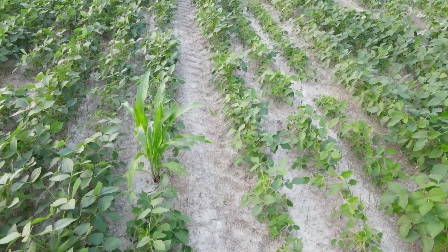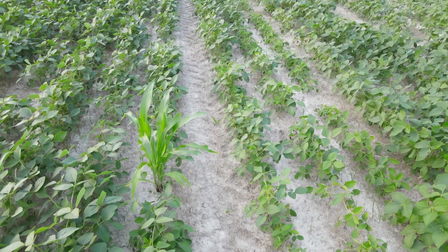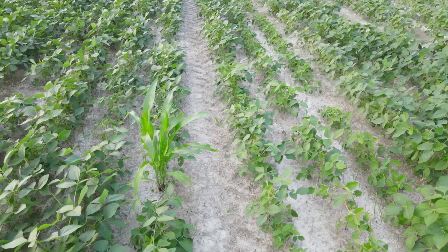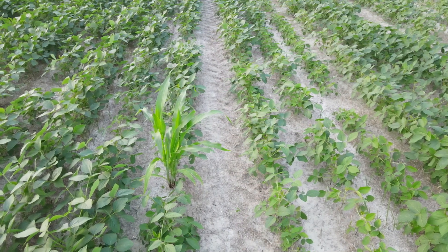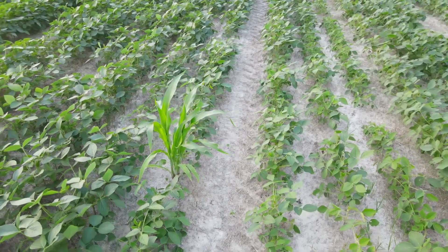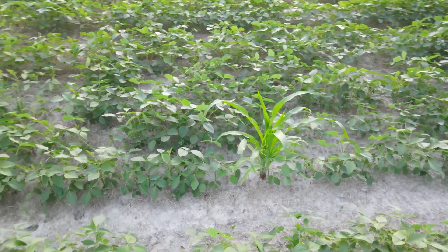Notice something else that's interesting, aside from the fact that it's right in the row of beans — it's three times taller than the beans. Does corn grow that much faster than beans? Obviously in this location it does. Anyhow, it just kind of shocked me thinking: I didn't plant it, it wasn't in the planter — a deer had to make that deposit.